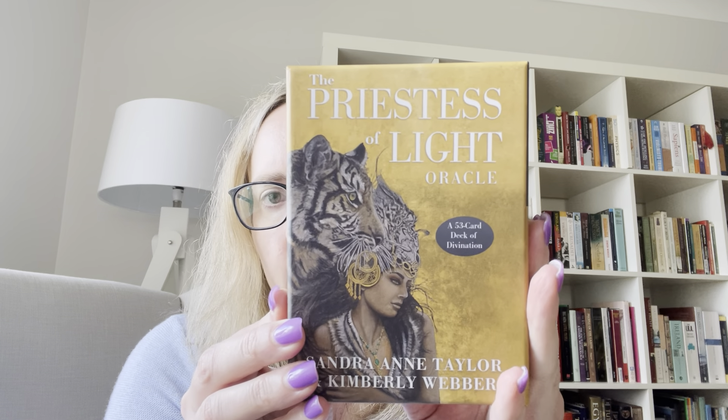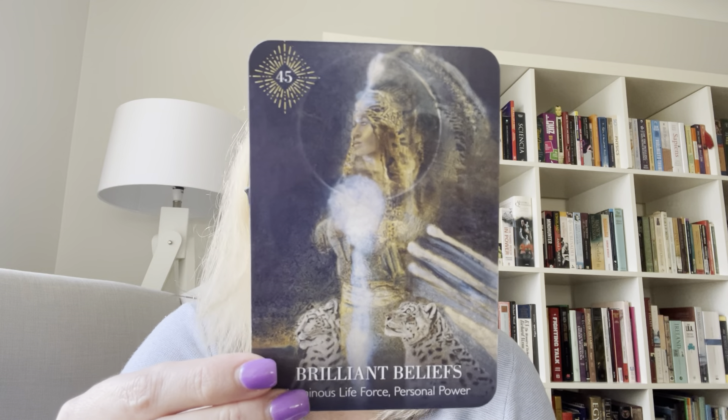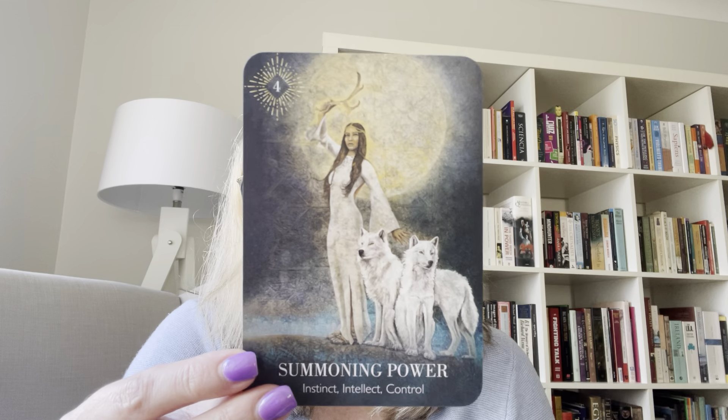Another deck I got was actually a gift — my mum bought me this one. It's the Priestess of Light Oracle by Sandra Ann Taylor and Kimberly Webber, once again from Hay House with the standard little Hay House book. The box is gorgeous, and the backs are beautiful. It uses that new matte cardstock Hay House is now doing, and the artwork is just gorgeous. The keywords and write-ups in the book are really well done and I really like this one quite a lot.